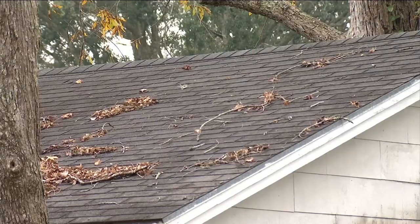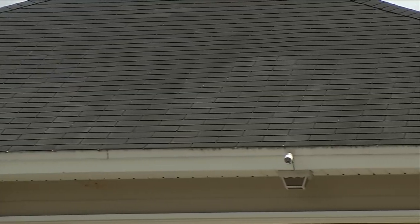Wind mitigation inspections normally cost between $50 and $60, but the discount you can get for having one could be somewhere in the neighborhood of $200 on the low end, and maybe as much as $1,000 per year on the high end. The inspection looks at how well your roof and other parts of the home can stand up to a storm.